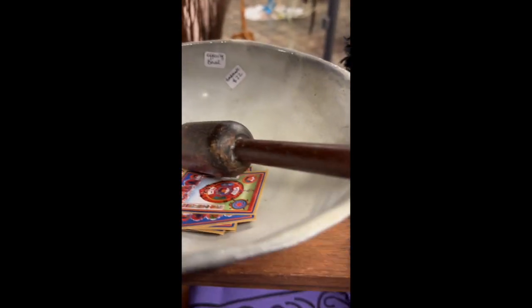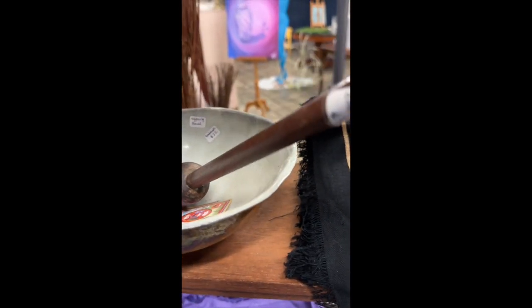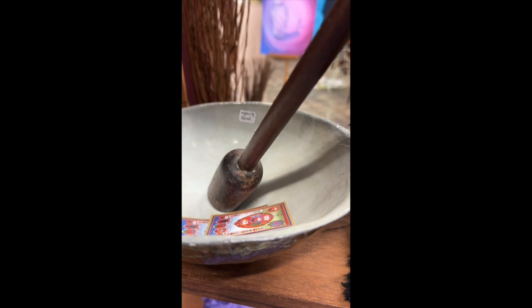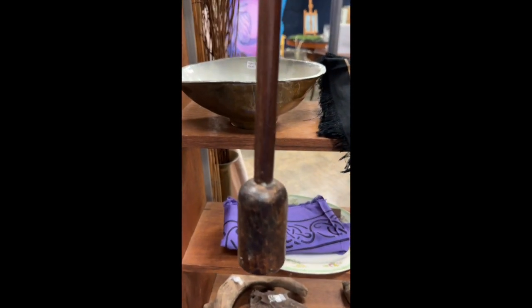This piece that was inside is a vintage macerator or masher. It is an antique piece, it is wood, and it is at least 12 inches tall. It is $8.